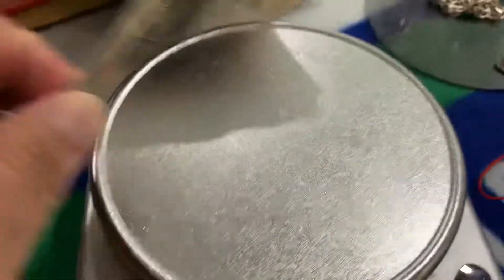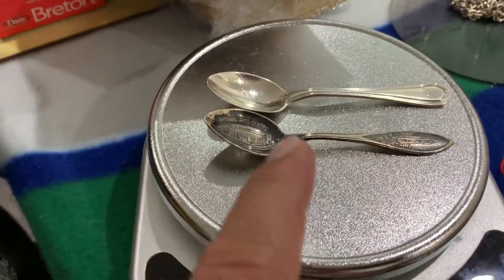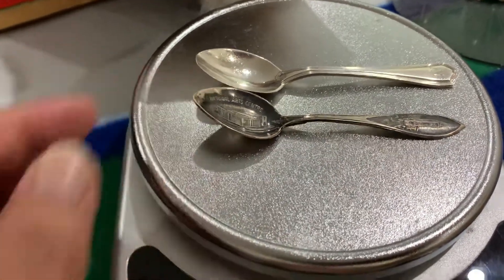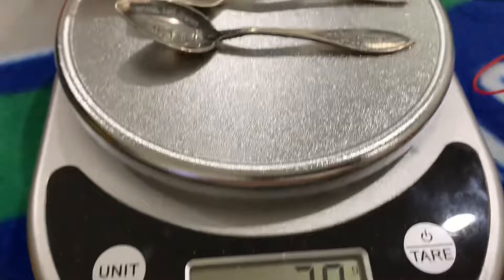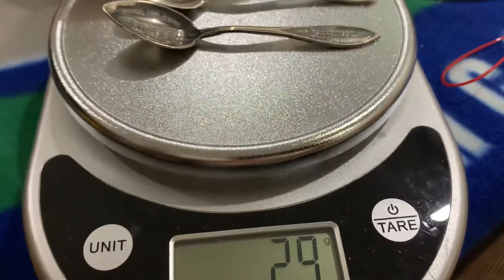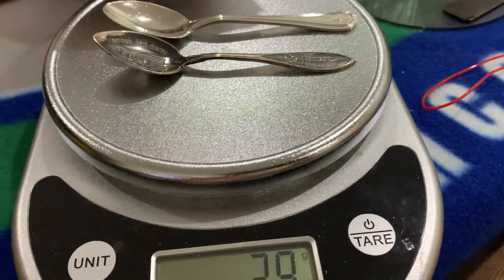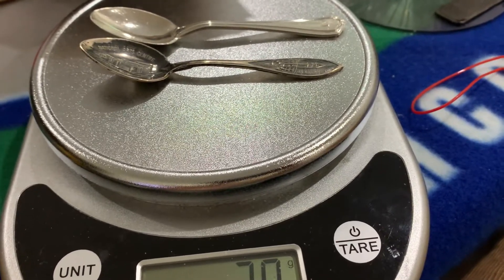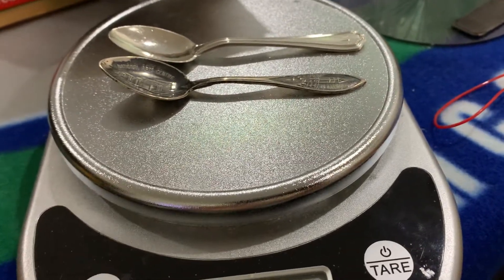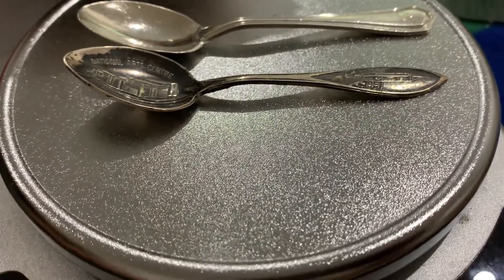These two I paid $15 for. This one is more expensive because it's a different thrift store, but it's still 29–30 grams. So I paid 15 bucks and I'd say about 40% profit — a little bit over $20 Canadian — which is not bad for melt value, not even counting collectible value.